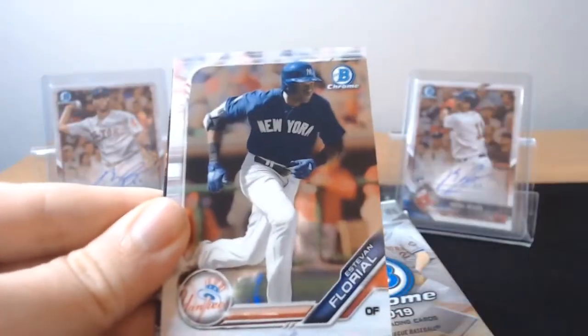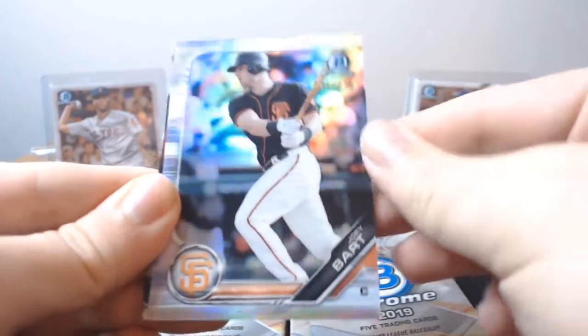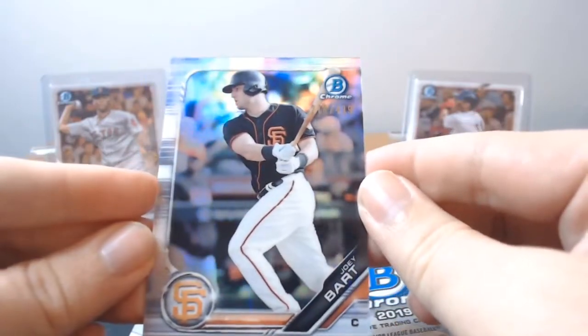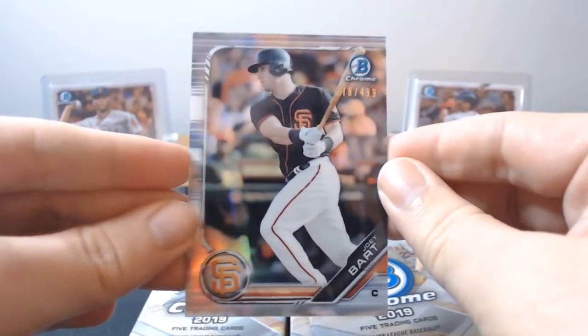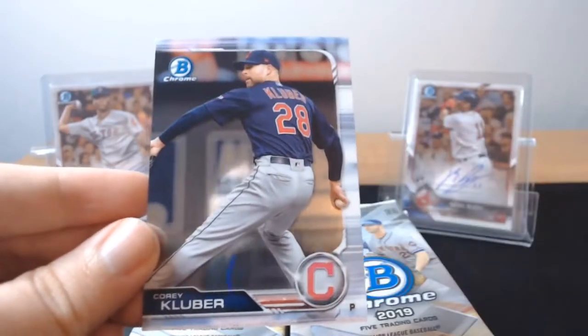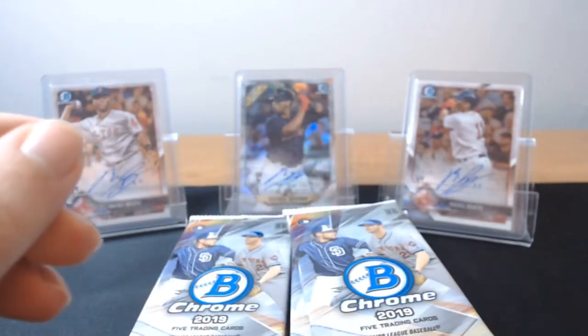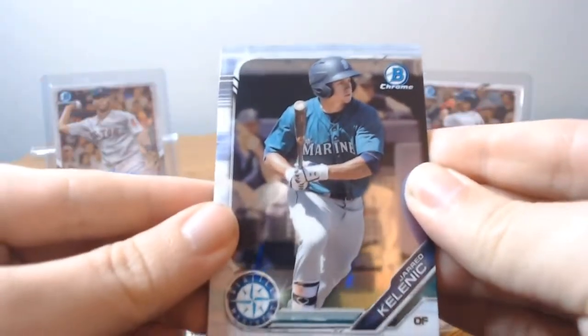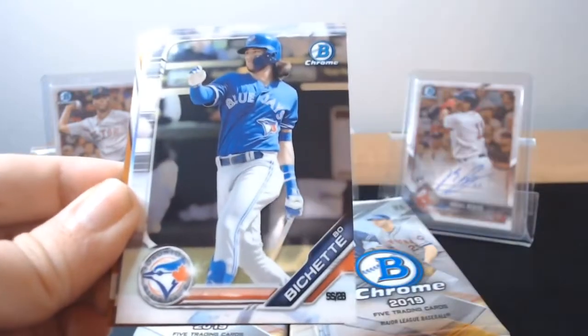Kybert Ruiz, Estevan Florio. Joey Bart — that's a refractor, so that's numbered to 499. We got Chris Davis and Corey Kluber. You do get a good amount of veteran base or color in this. I think that's an orange, which are numbered to 25.